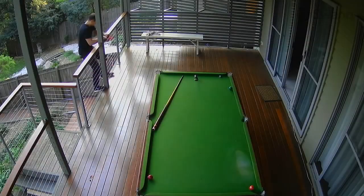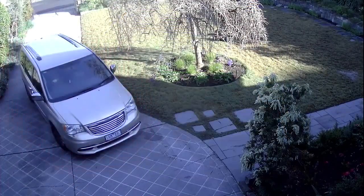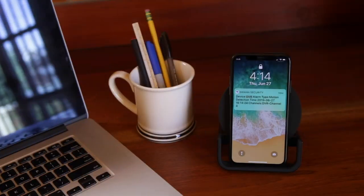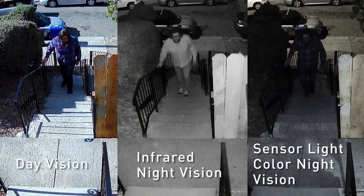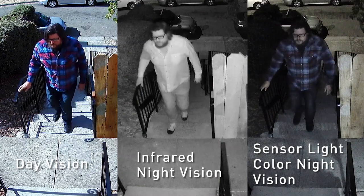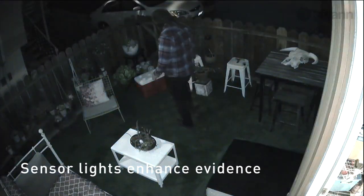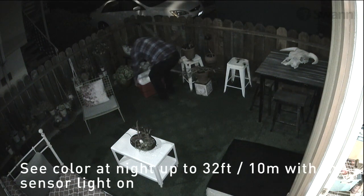True Detect thermal sensing detects motion by heat — such as from people and cars — to trigger recording and push notifications, virtually eliminating false triggers. The cameras also turn on the lights when heat is detected, and the lights are bright enough to provide color video even at night, allowing you to see the color of clothes, cars, and more for enhanced visual evidence.